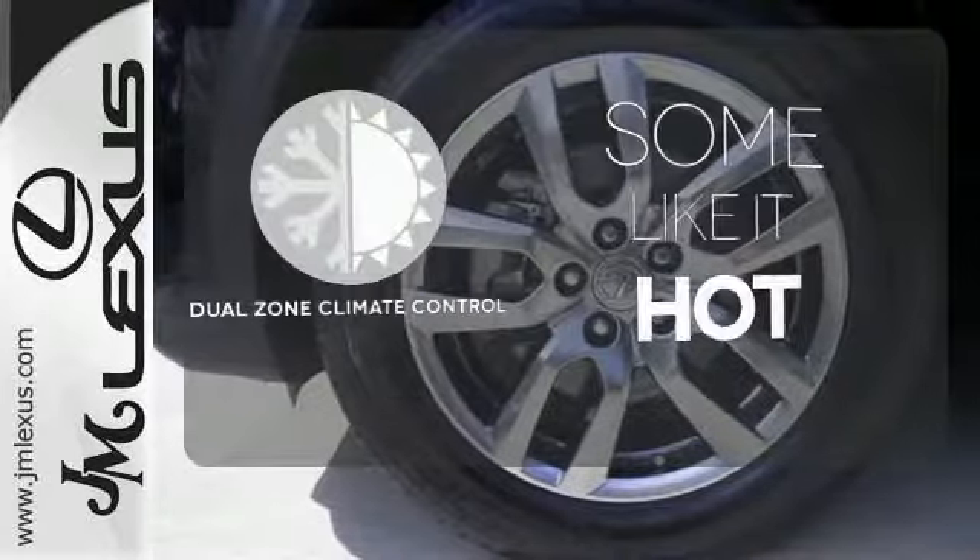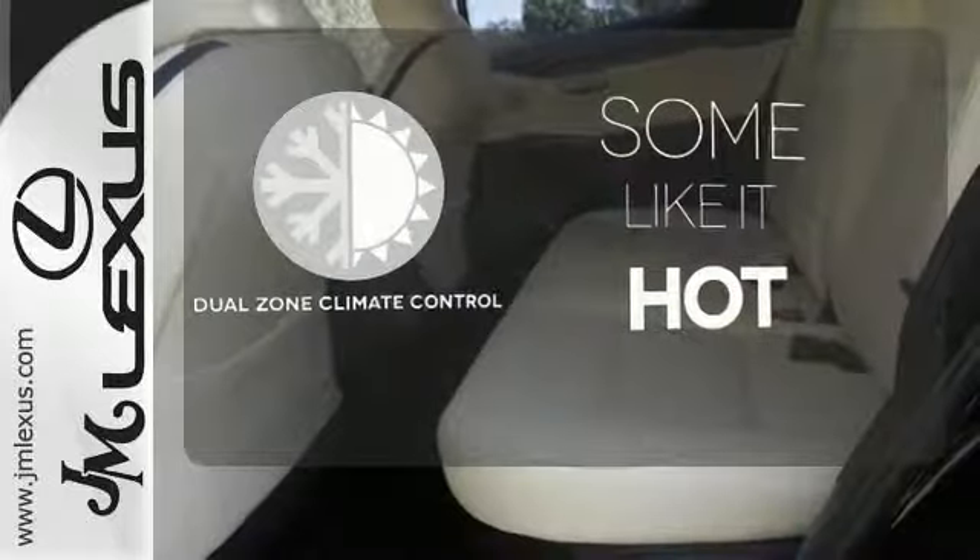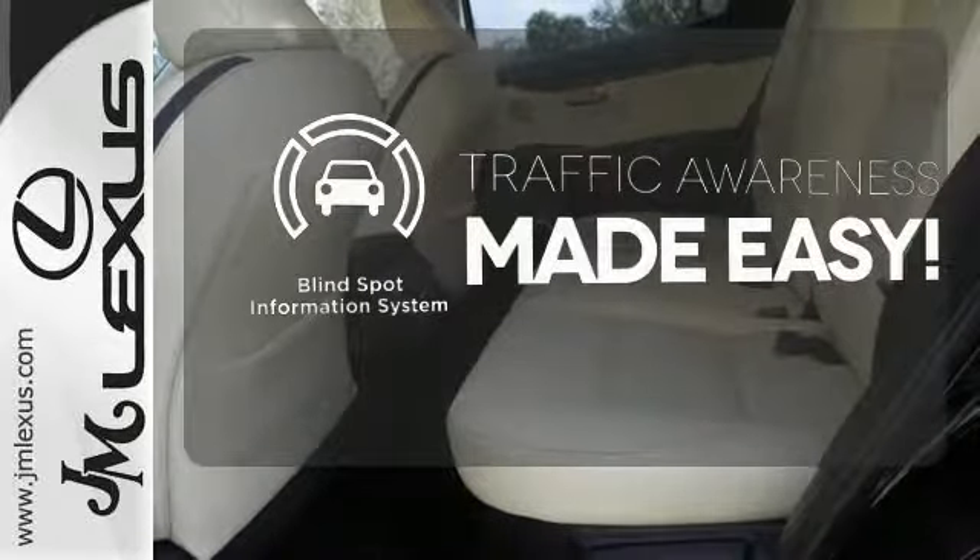Dual zone climate control lets you and your passenger pick a personal temperature. The blind spot indicator helps you maneuver through traffic.